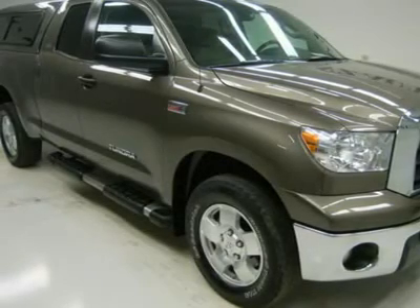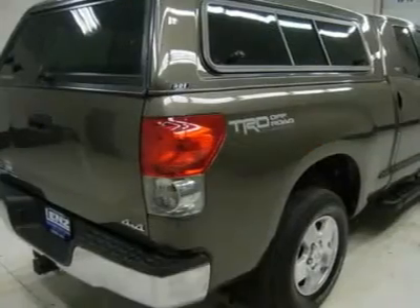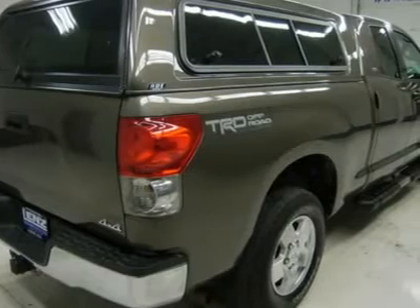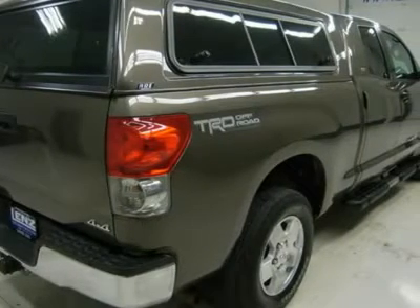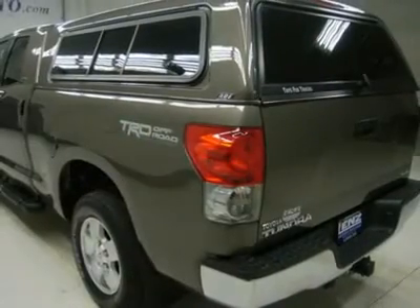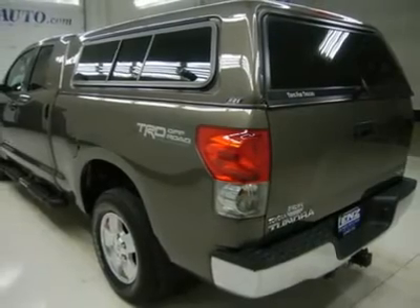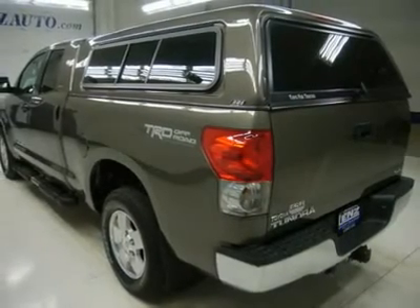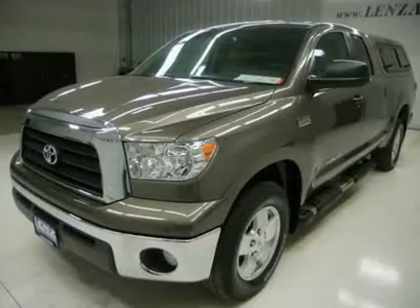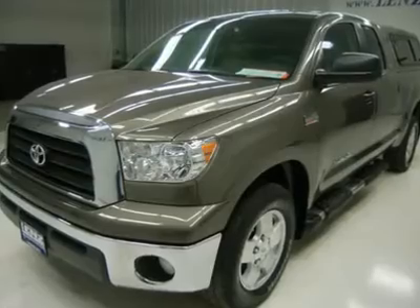Toyota Racing Development towing package, receiver hitch, transmission cooler and wiring, heated power mirrors, Line-X spray-in bed liner, electric brake controller, factory stainless steel steppers, white letter BF Goodrich Rugged Trail TA 275/65R18 tires, keyless entry, CD player, auxiliary jack, sliding rear window, HomeLink system with 3 programmable garage buttons.